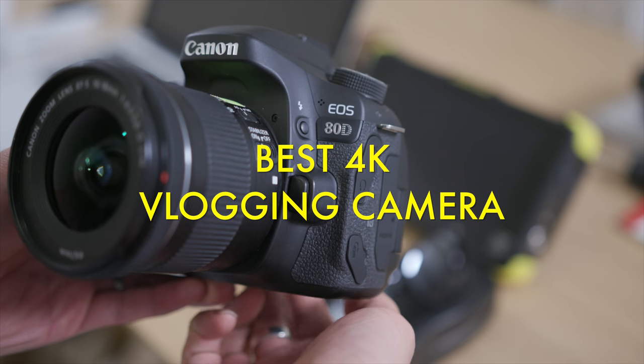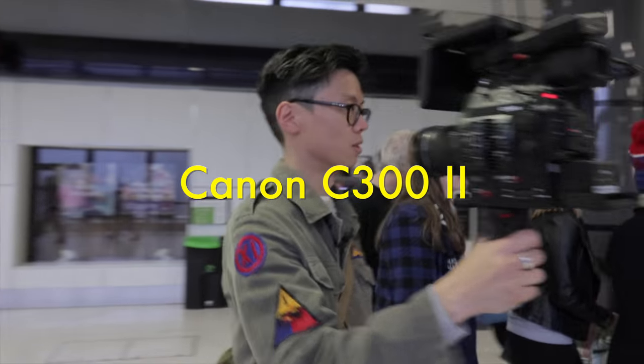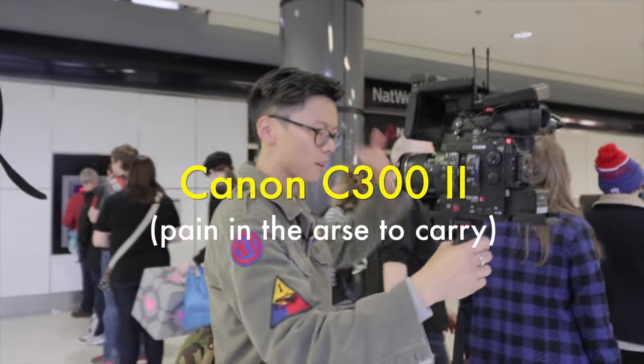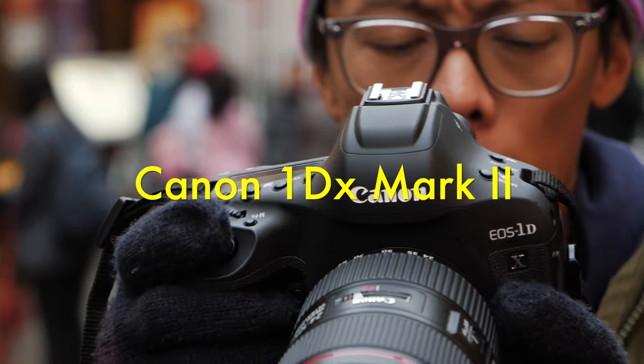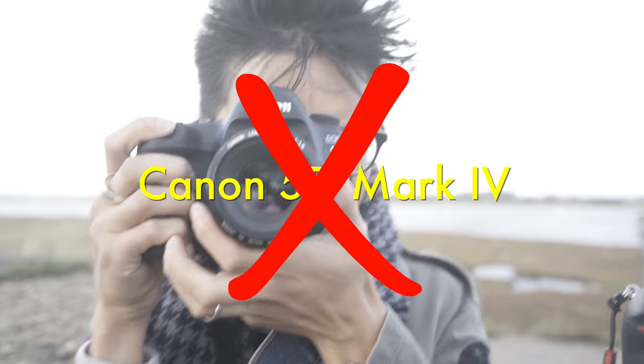I like Canon, I like vlogging, but I can't seem to find the right Canon to vlog with. Tried the C300 Mark II — created a hemorrhoid trying to hold that in one hand for a whole day. 1DX2, files unnecessarily large. 5D4, no.